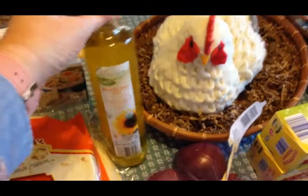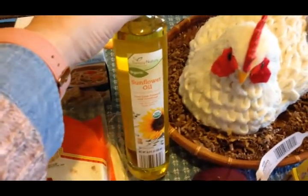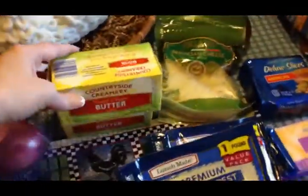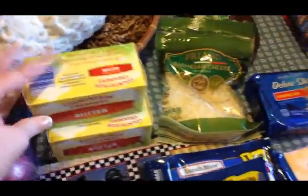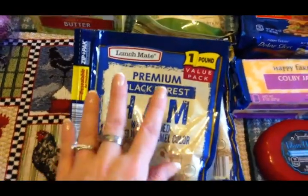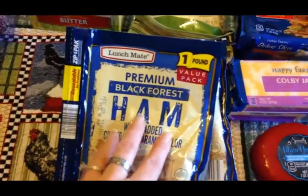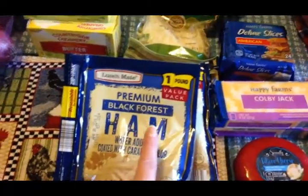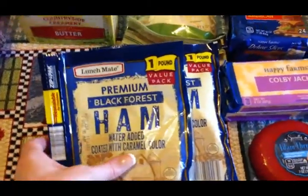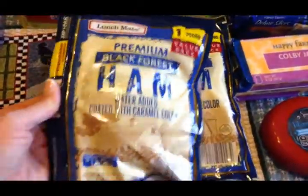I got three bottles of tomato juice for Scott — he loves to drink that in the evenings as a snack. I picked up some organic sunflower oil we use for making popcorn, two pounds of butter, and two pounds of black forest ham. Scott's been eating ham, cheese, and egg sandwiches for breakfast lately, plus it's good for anyone wanting a sandwich for lunch.